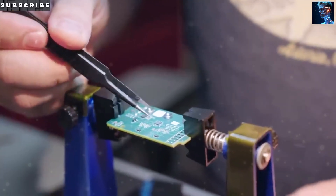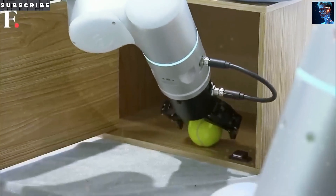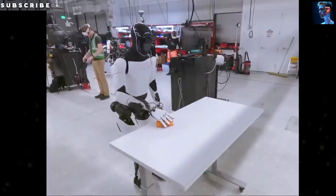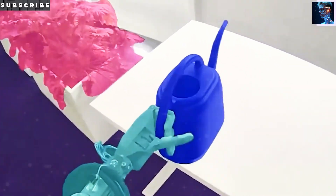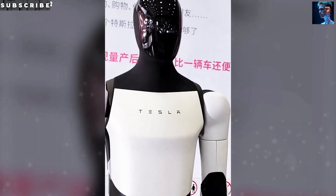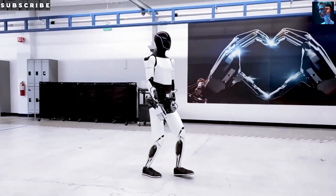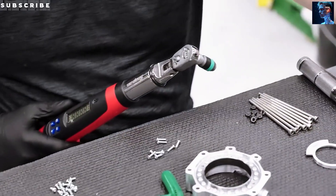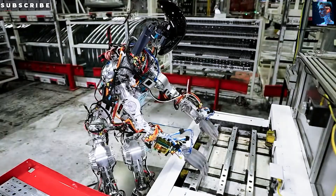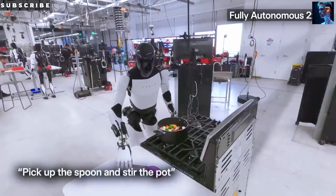And what about that new hand design? Tesla didn't hold back here. Optimus Gen 3 can move each finger independently, almost like a human hand. It can grasp gently or firmly as needed, making everything from waving to picking up small tools feel smooth and precise. It's powered by tiny torque motors and sensors in every joint that give it an amazing sense of touch. Even subtle tasks like threading a needle or carefully putting cables together could be within its skill set. Those hands can carry up to 20 pounds and respond to changes with lightning-fast precision — bringing Tesla's bot one big step closer to handling everyday tasks like a true human helper.